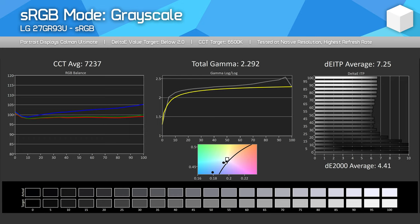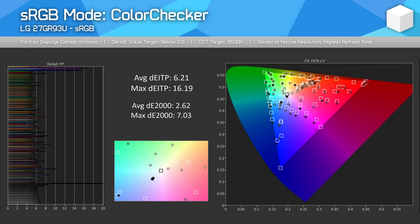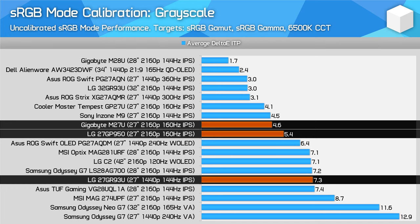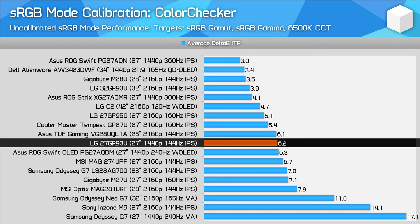LG does include an sRGB mode, and they don't lock white balance controls in this mode, which is a massive plus — although response time settings are bizarrely restricted. It was also disappointing to discover that grayscale performance isn't as good by default in the sRGB mode compared to the default Gamer 1 mode, leading to worse delta-E results. However, oversaturation is resolved, and the monitor has much better delta-E averages for saturation and colour checker, though it does fall short of the delta-E ITP threshold of 5 that we like to see for good factory calibration. The 27GR93U's sRGB mode falls behind the 27GP950, M27U, and especially the excellent M28U in grayscale, with colour checker performance being a mid-table result.